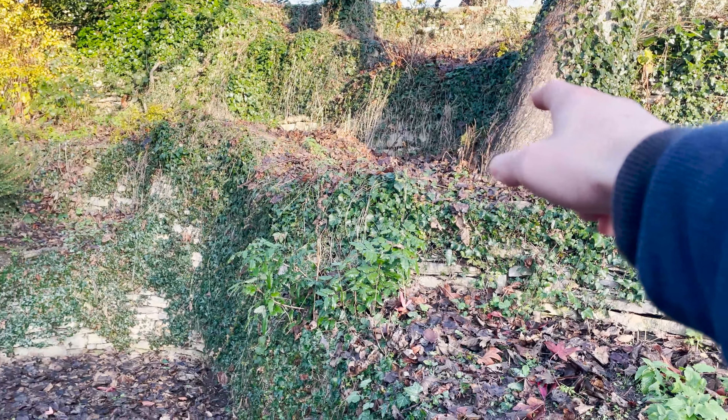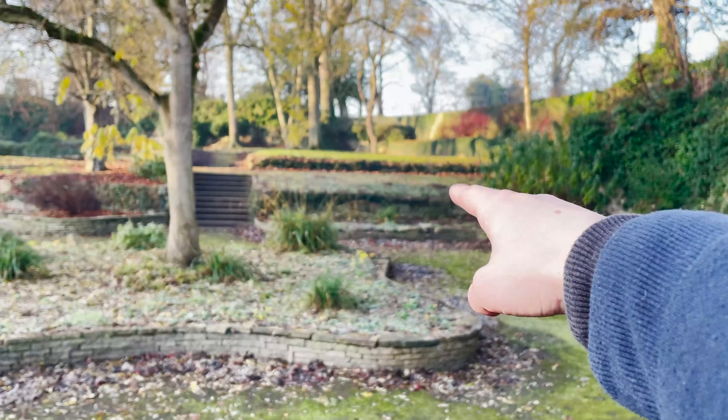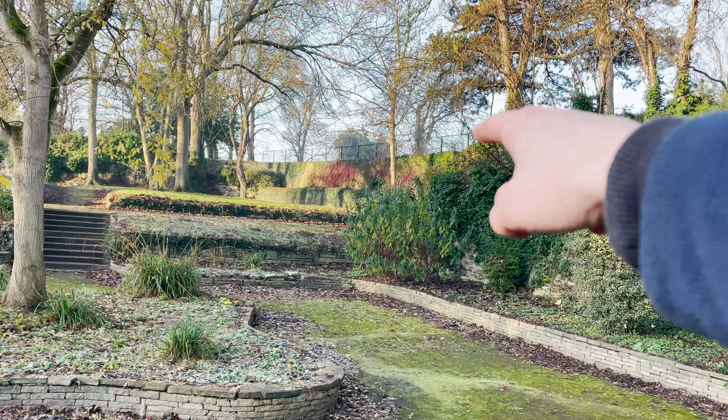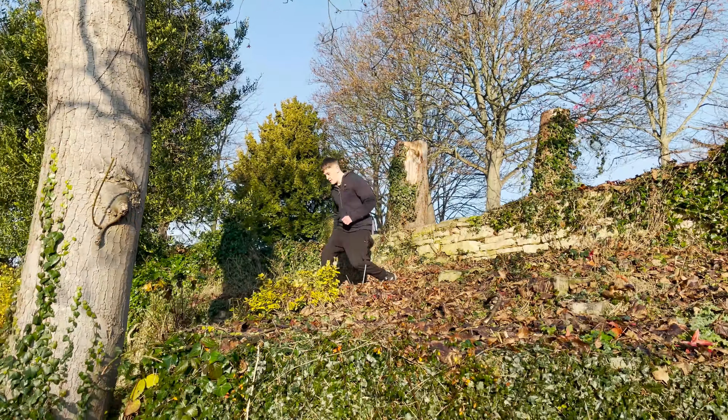Hello guys, today I'm in a park called Hextorp. It's a pretty good place to jump around because it has quite a few architectural spots, which is pretty good for just doing parkour. The problem is it's a bit freezing outside, but it's okay.